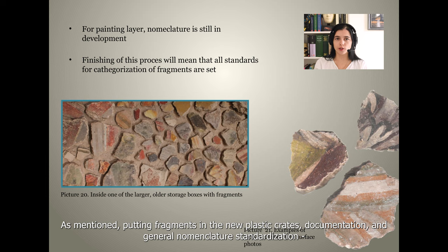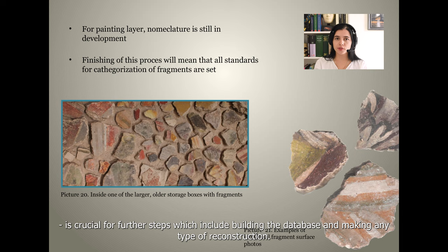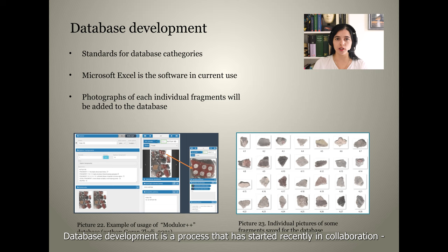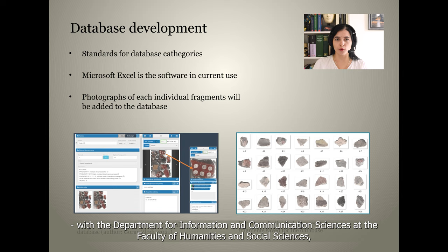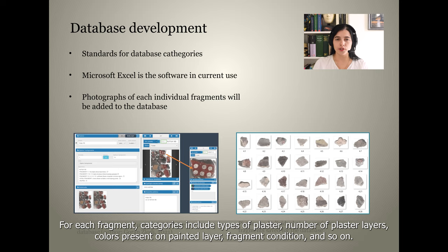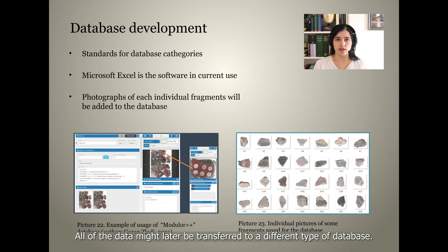As mentioned, putting fragments in new plastic crates, documentation, and general nomenclature standardization is crucial for further steps, which include building the database and making any type of reconstruction. Database development is a process that has started recently in collaboration with the Department for Information and Communication Sciences at the Faculty of Humanities and Social Sciences, and is closely related to the standardization of nomenclature. We have started building a database in Microsoft Excel. For each fragment, categories include types of plaster, number of plaster layers, colors present on the painted layer, fragment condition, and so on.